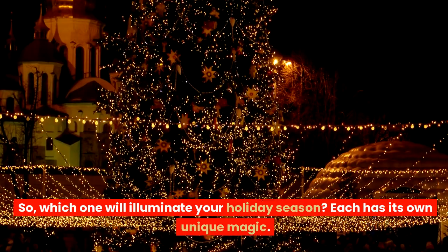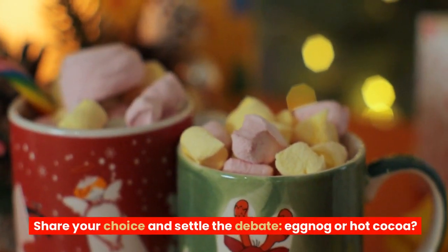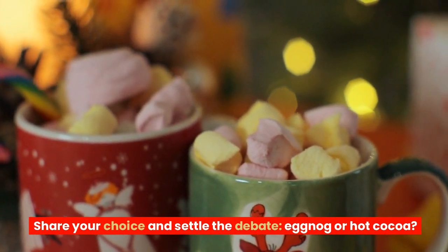So, which one will illuminate your holiday season? Each has its own unique magic. Share your choice and settle the debate: eggnog or hot cocoa?